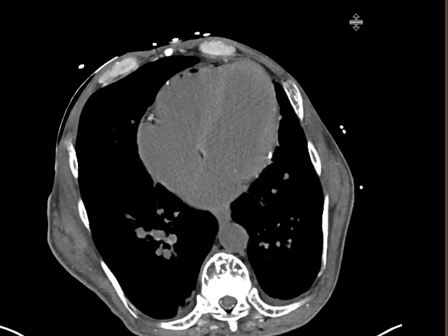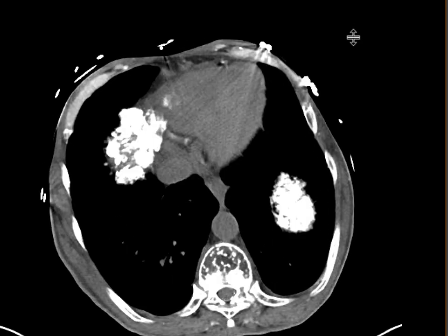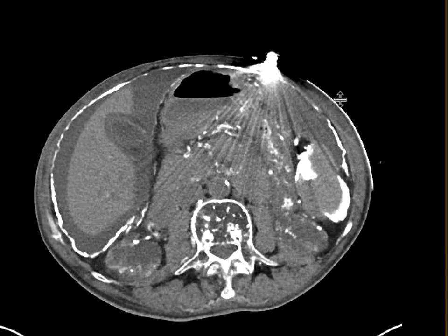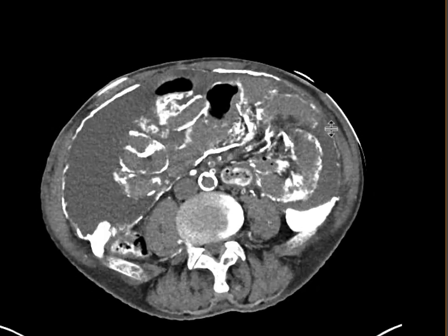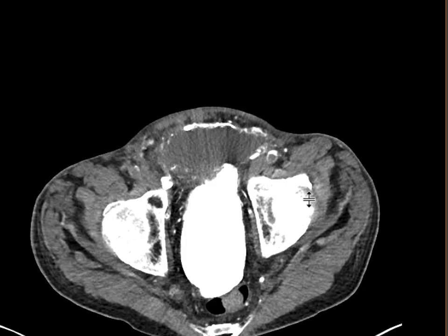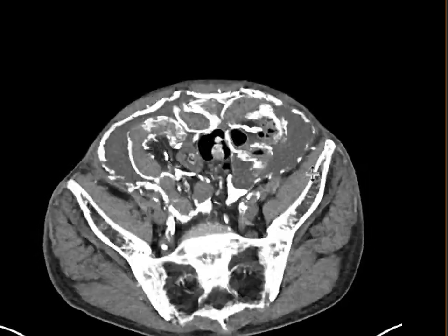This is a patient who came with abdominal pain. We got a non-contrast CT on this patient, and as you can see, the most striking finding is this high-density content that's really surrounding the peritoneal lining. It's very diffuse and goes all the way down to the pelvis.